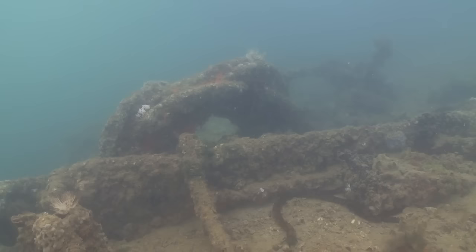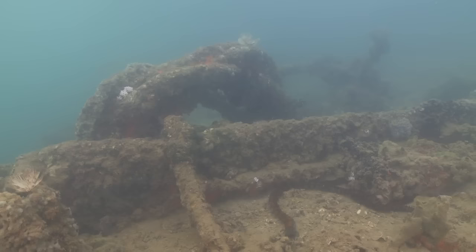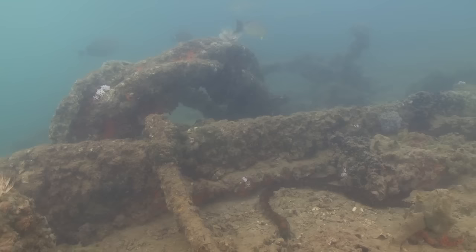Even today, the ship still leaks oil. On December 7th, the ship was full of bunker sea fuel.